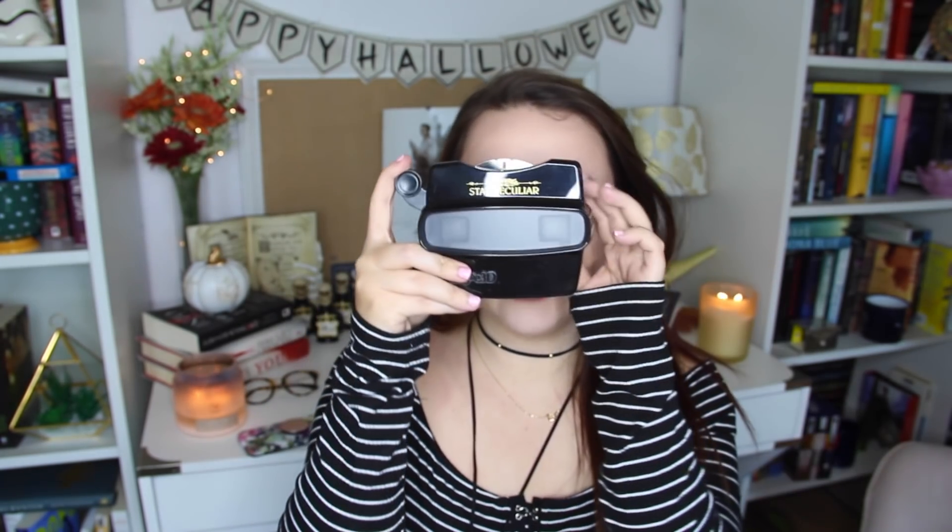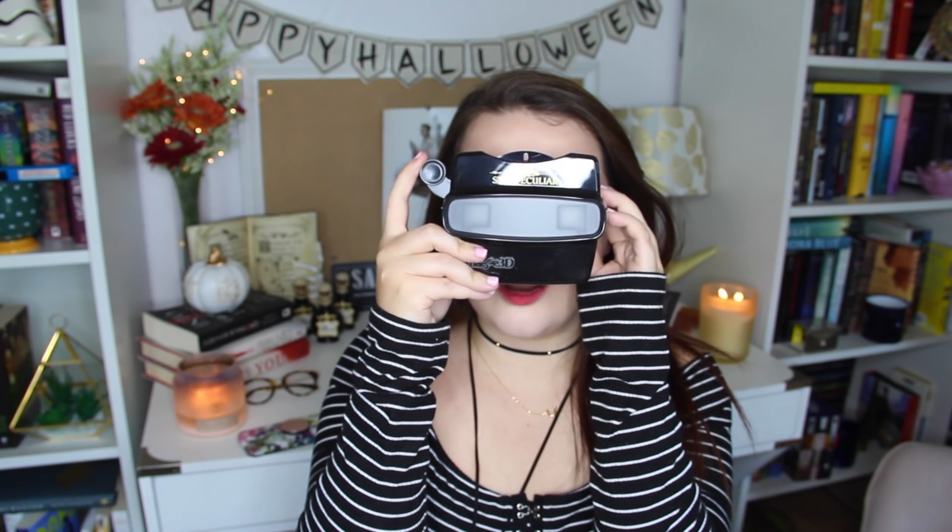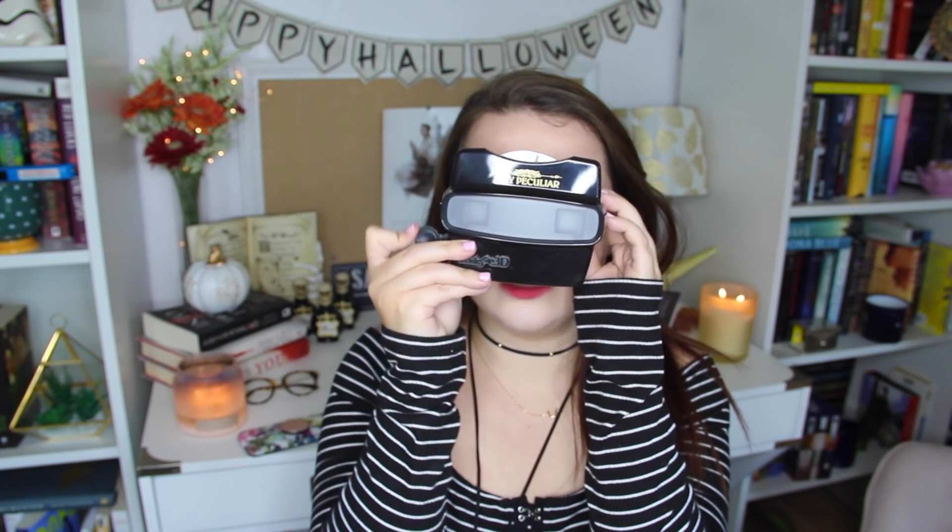Wow, this is bigger than I expected! So yeah, I got Map of Days, and there's also something else in here. I'll probably — don't quote me on it — end up doing a giveaway, maybe on Instagram. I'll link it down below because I don't need this but I think someone else will love it so much more. Oh, it has like all those creepy pictures inside of it — so cool! I'll probably do a giveaway with these two things.